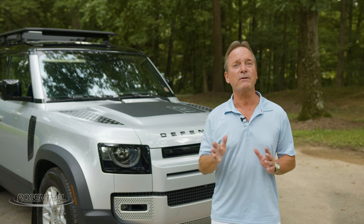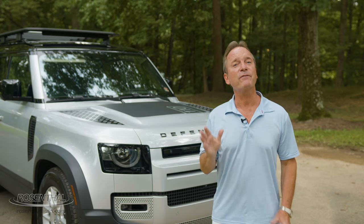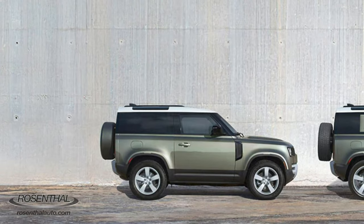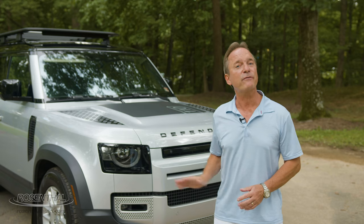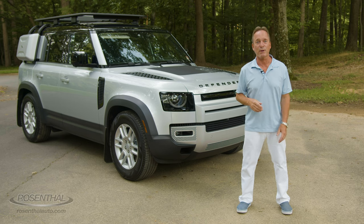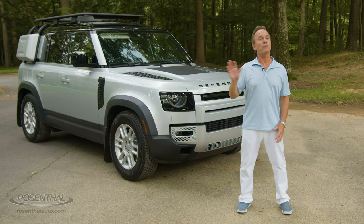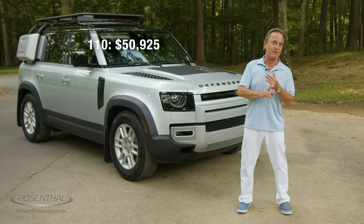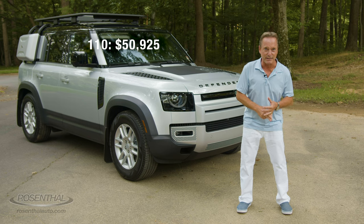Everyone knows that the Defender comes in two models: the Defender 90, which is the two-door version, and the Defender 110, the four-door version that we have here today in the First Edition trim level. Both come with a variety of trim levels and price points. For example, with the 110, you have the 110 at $50,925 base.